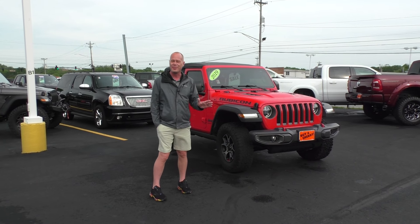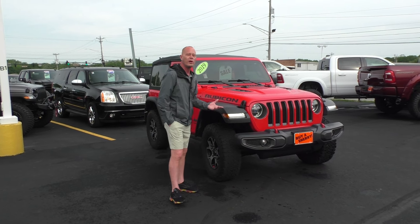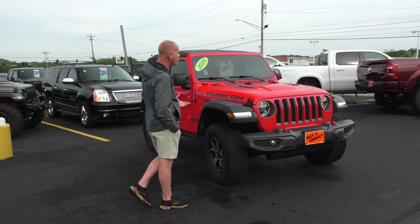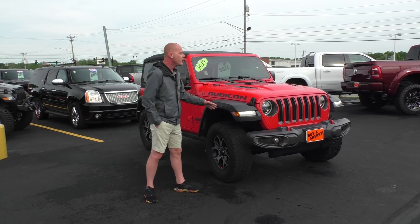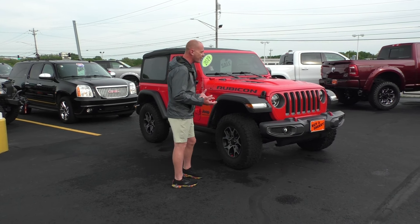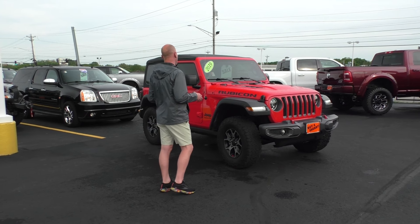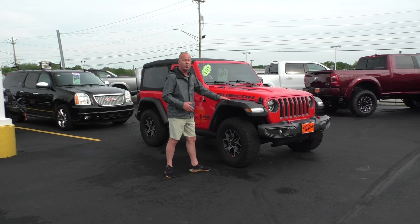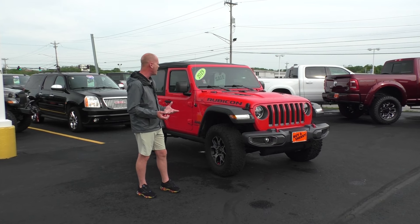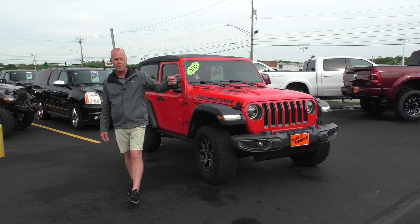Everybody already knows we're one of the biggest Jeep dealers in the country. This was a trade-in that came in on one of our lifted Rocky Ridge Jeeps — one owner, bought brand new, and this is a unique, hard-to-find Jeep. It's a short wheelbase two-door Jeep Rubicon V6, but the best thing is it's got a six-speed manual transmission — super hard to find — cloth top, and all the factory Rubicon goodies: skid plates, Dana axles, all-terrain tires. You might get lost, but you're not going to get stuck in this thing. $39,995 here at Paul Sherry's.